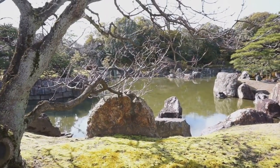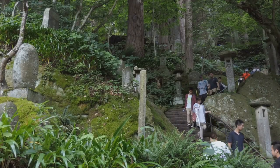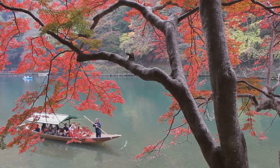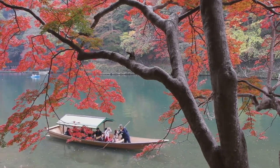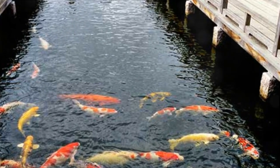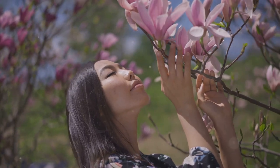Moving on to number 11, we recommend the tranquil Sankeen Garden. This traditional Japanese garden with an affordable entry fee is a treasure trove of natural beauty. Here you can enjoy serene and picturesque scenery that changes with each season — from the cherry blossoms in spring to the fiery colors of autumn. Sankeen Garden is a feast for the eyes all year round and a peaceful retreat from the city's hustle and bustle, offering a budget-friendly taste of traditional Japan.